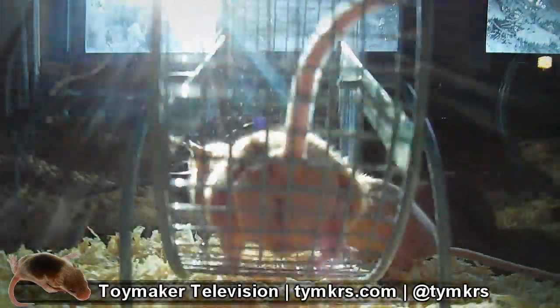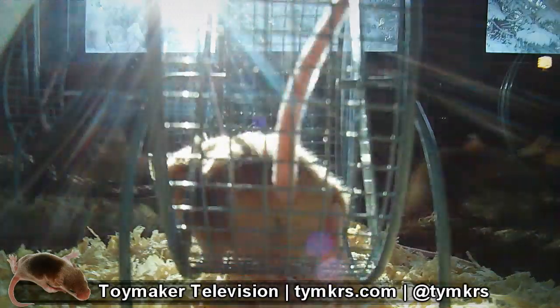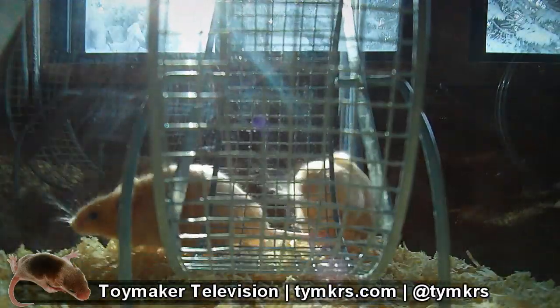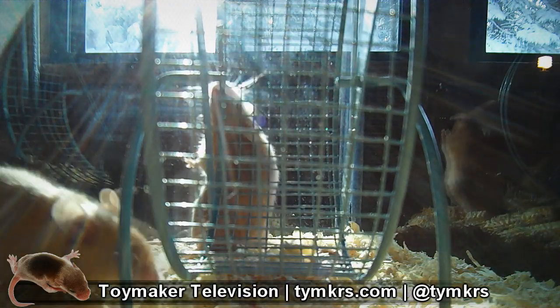At this point, the line is well on its way to becoming a purebred one. This is very important to lab work, as it allows the researchers to work with many individuals without having to deal with the wide spectrum of behavior and health make-ups of a genetically diverse population.